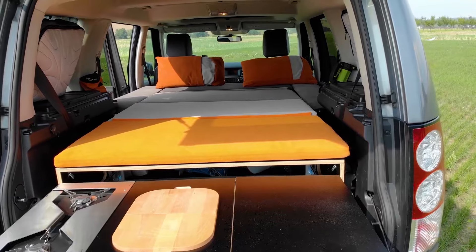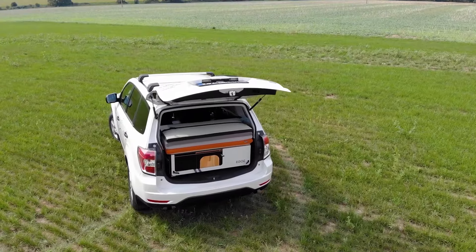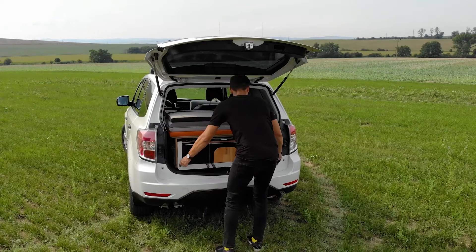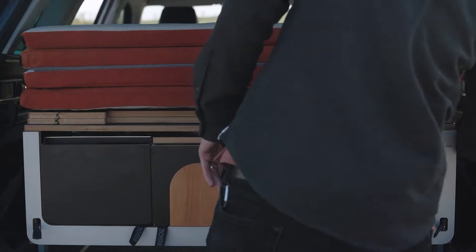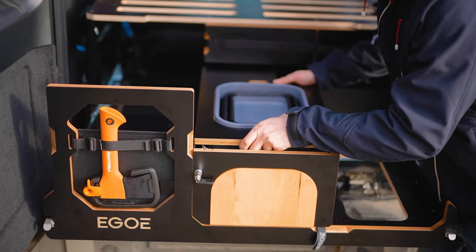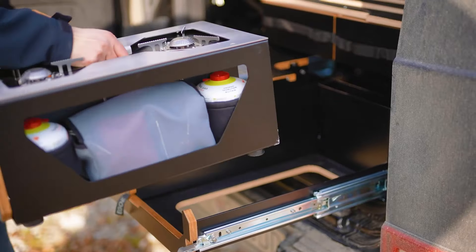It also features a cleverly designed folding bed frame ensuring a comfortable sleeping area that utilizes the full width of the car. The system works like a puzzle, made for a quick and easy setup, and can provide enough space for two. You can purchase this for $3,900.